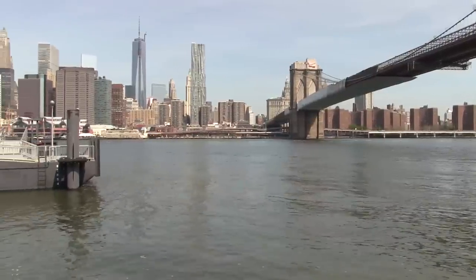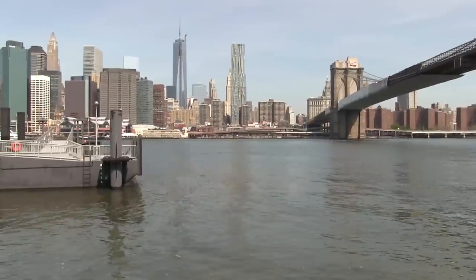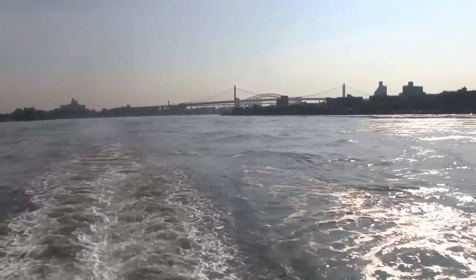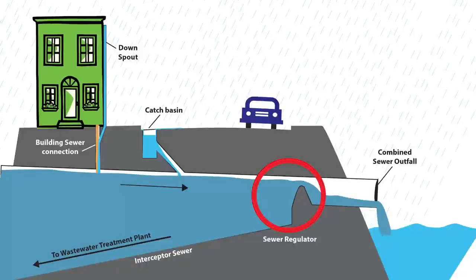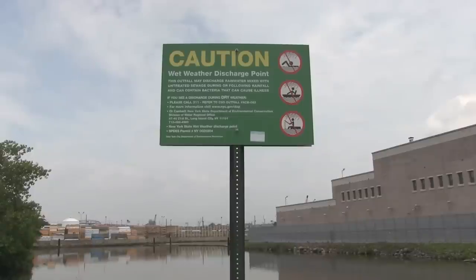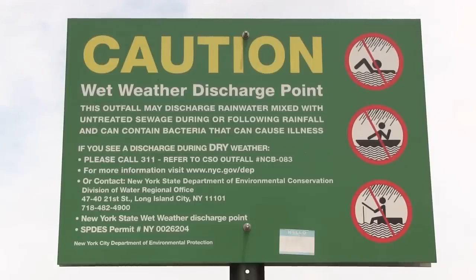Over 90% of the harbor currently meets federal water quality standards, but for those waterways that do not yet meet the standards for pathogens, the biggest remaining challenge is to further reduce combined sewer overflows, or CSOs, that discharge a mixture of untreated sewage and stormwater runoff when it rains.